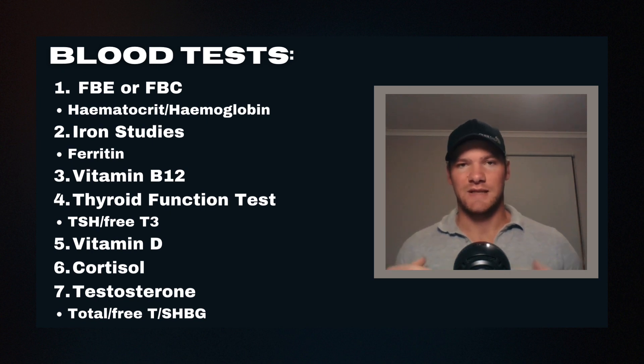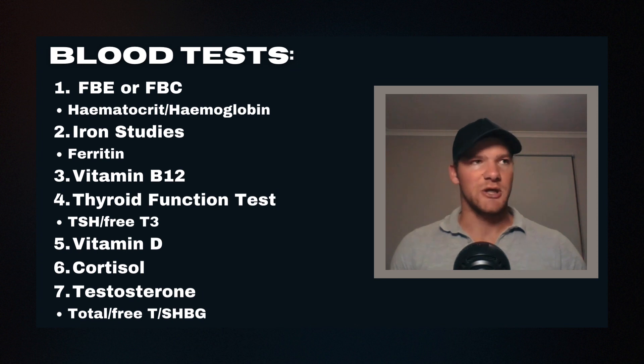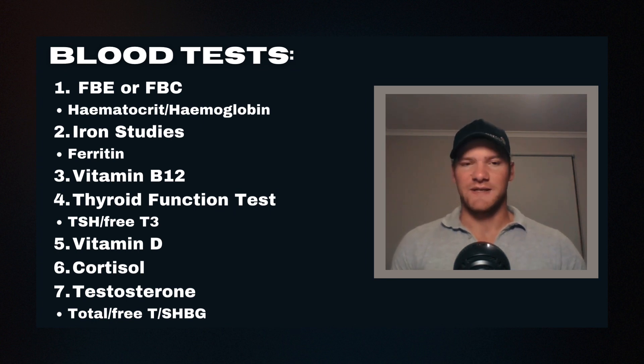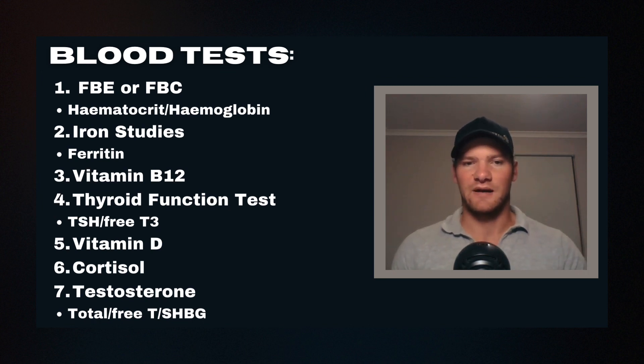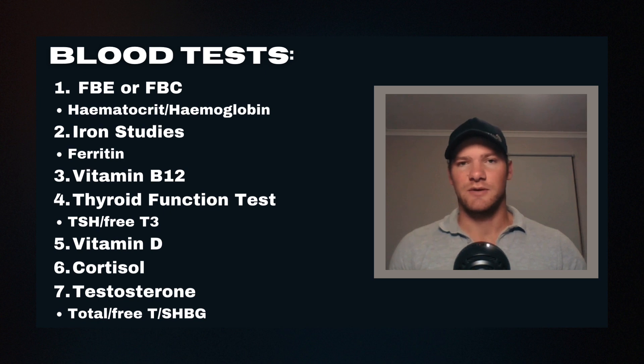You can expect a drop in hematocrit and hemoglobin if you're training very hard — this is natural due to expansion of blood plasma and a subsequent decline in the percentage of red blood cells. Hydration is very important for this; always be well hydrated before your blood test. If you start a training block at 45% hematocrit and after three months it's gone down to 37 or 38 and you're feeling quite fatigued, you're probably overdoing it.